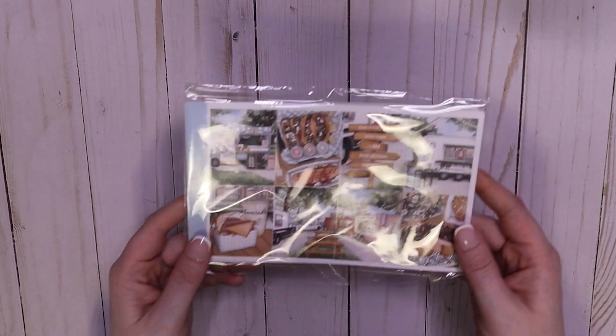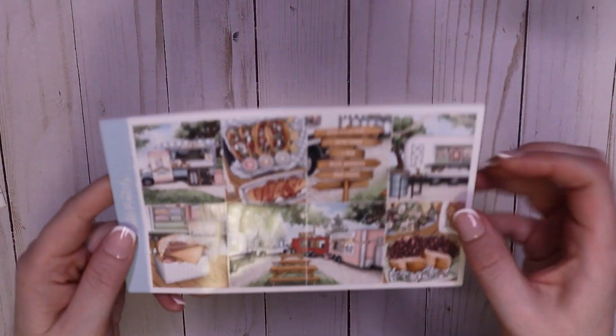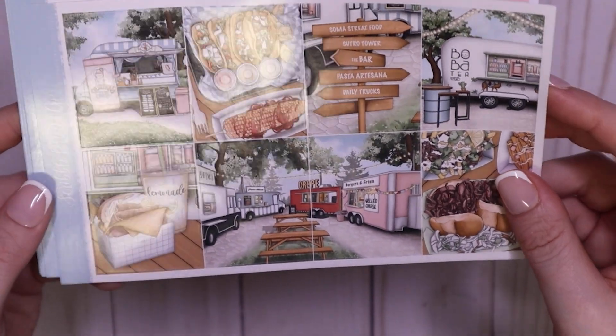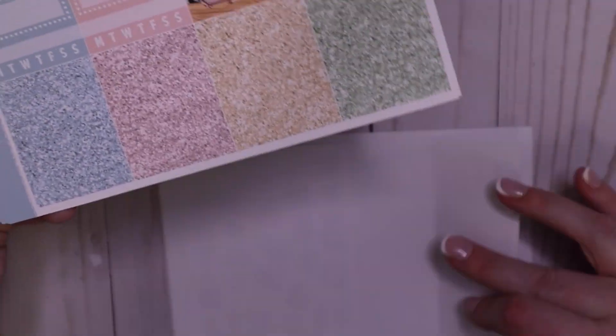I need to use them. For the week of June 3rd, we are using the Scribble Prints Co. mystery from December, I think. Yep, December. This is the week of Jason's birthday and he chose this kit. Honestly, I am not surprised.